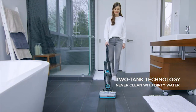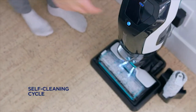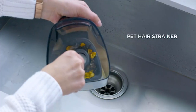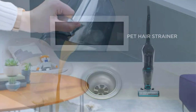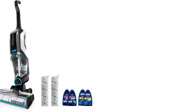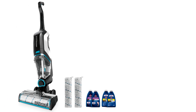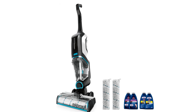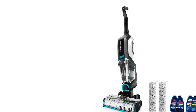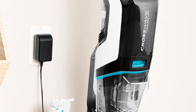The cordless design means you can move it around easily, perfect for quick cleanups in hard-to-reach places. It features a 36V lithium-ion battery providing up to 30 minutes of cleaning power, combining floor cleaning chores with cordless freedom thanks to its powerful motor. Its suction power is impressive enough to pick up even the heaviest dirt and debris, so you can spend less time cleaning and more time doing what you love.